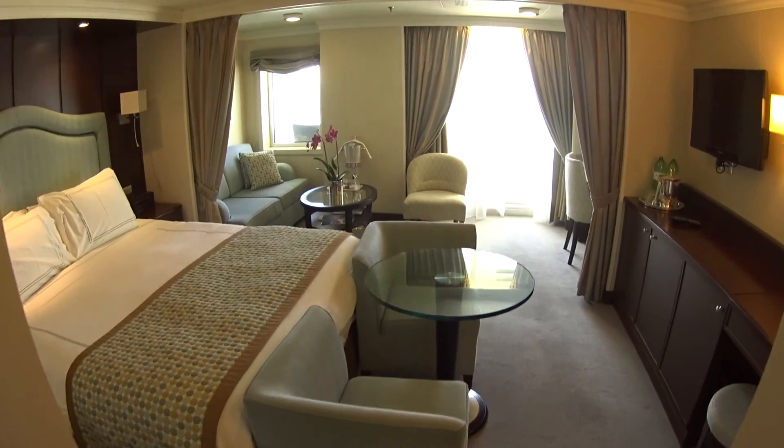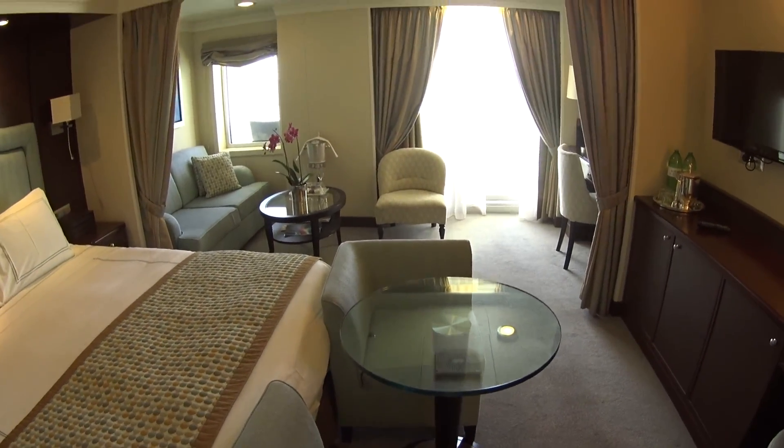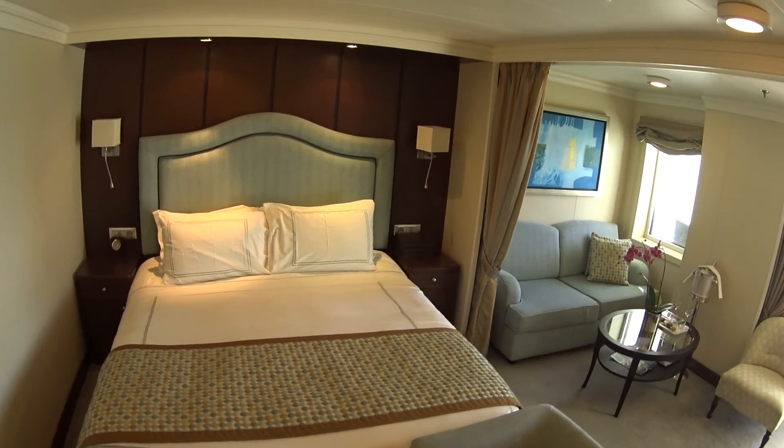Coming into the main area of the suite, you can see there's a separate curtain dividing the bedding area and the living area, as well as a great looking queen-size bed with a nice headboard.